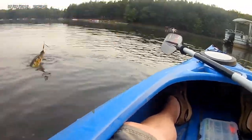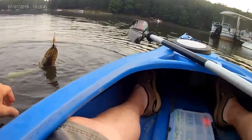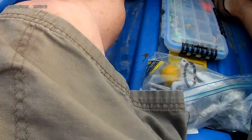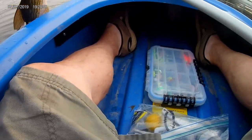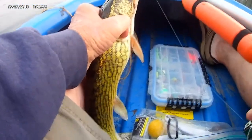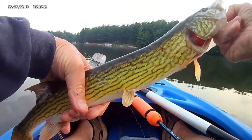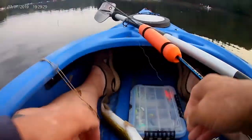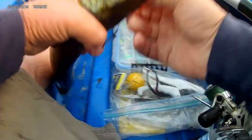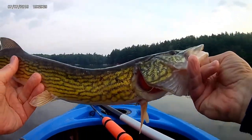There we go. Oh, look at that. You can see everything else.